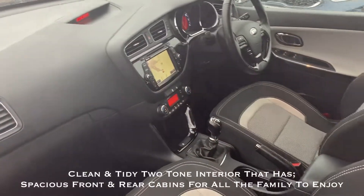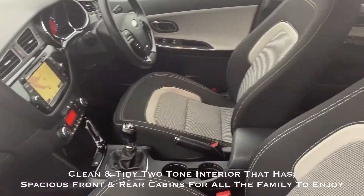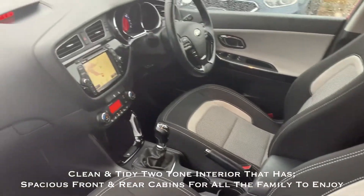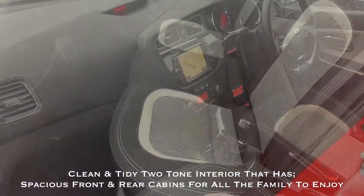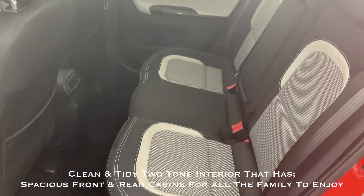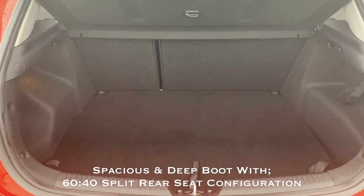Now let's take a look around the interior of this stunning car. As you can see, the car benefits from a two-tone interior and it's clear to see that this car has been the previous owner's pride and joy. There's plenty of room for the entire family with a spacious rear cabin and a great sized boot with 60/40 split seats.